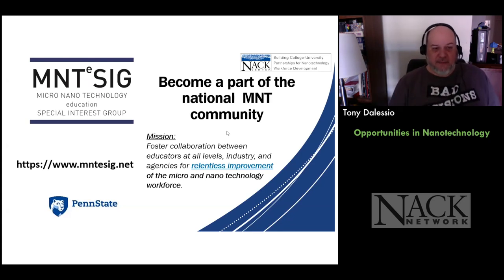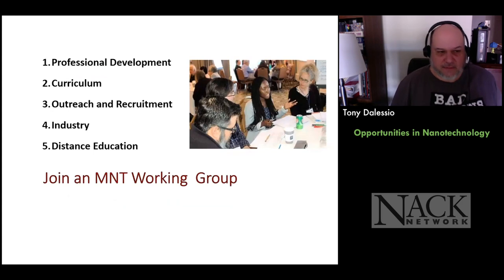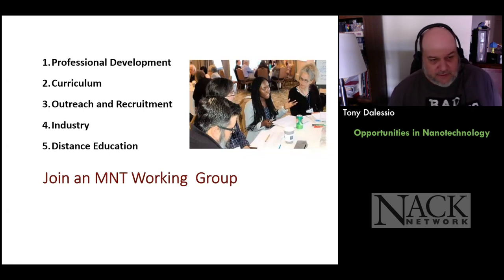Become part of the MNT community — the Micro Nanotech Education Special Interest Group at mentisig.net. We're always looking for new members. We have working groups on professional development, curriculum at different levels, outreach and recruitment, working with industry, and distance education.